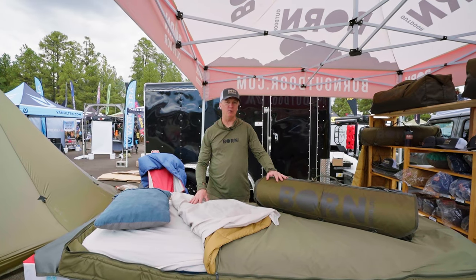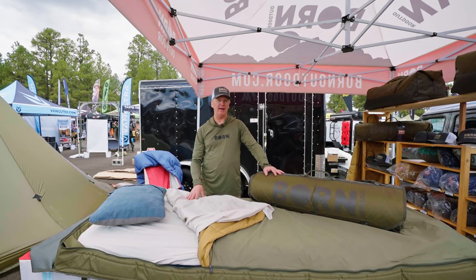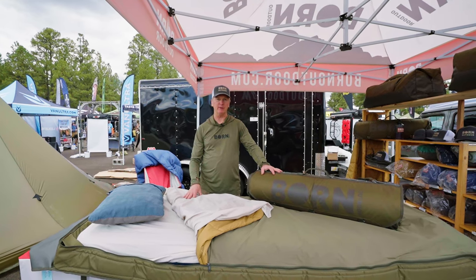Hi, my name is Stuart. I'm with Born Outdoor. We're an outdoor gear company based in Lafayette, Colorado. We're here at Overland Expo West in Flagstaff and I want to show you our Badger Bed System.